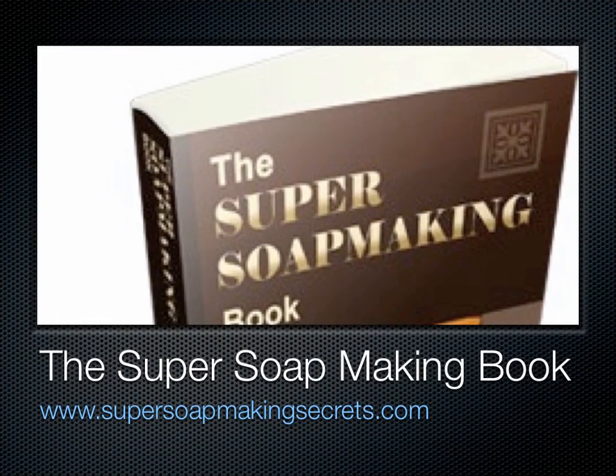If you want to get started on making homemade soap, the best way is to find reliable information. That way, you avoid mistakes that discourage most newbie soap makers. One great source is Sandy Simmons' The Super Soap Making Book. It's written specifically with a soap beginner in mind and is filled with tips and techniques that expert soap makers use to avoid mistakes and create batch after batch of perfectly crafted handmade soap. Visit the book's official site at SuperSoapMakingSecrets.com.